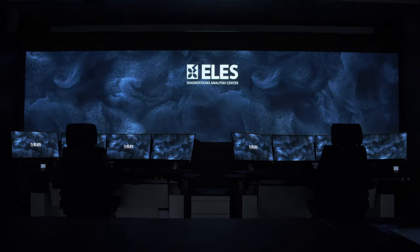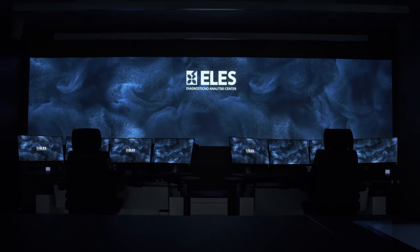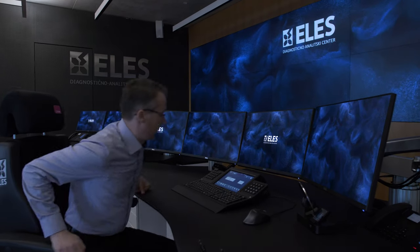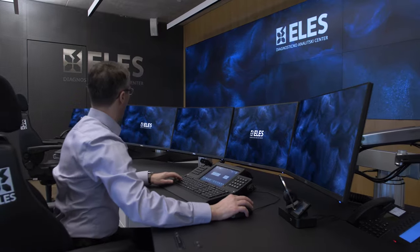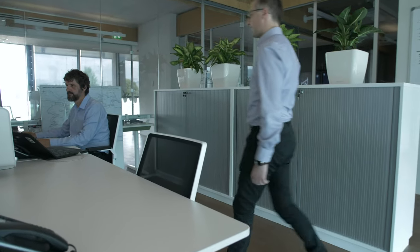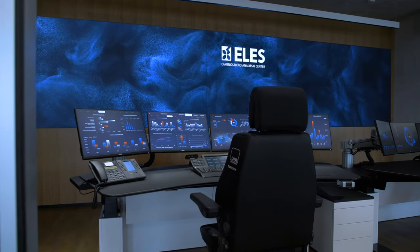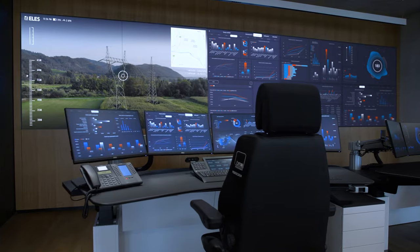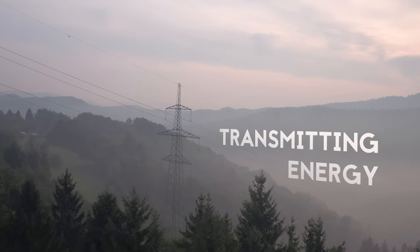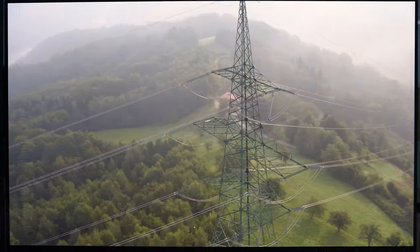Welcome to the new cutting-edge Centre for Diagnostics and Analytics of ELIS. This facility offers state-of-the-art technology that helps asset data analysts and engineers to monitor health of the power transmission infrastructure and achieve cost savings in long-term system development as well as daily operation while maintaining high reliability of energy supply.